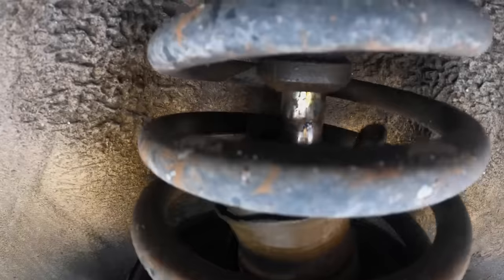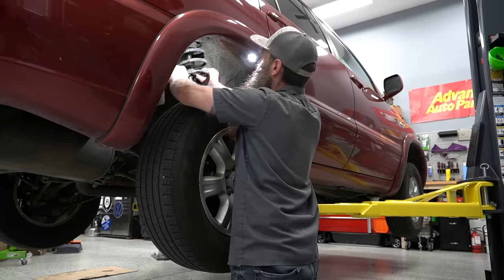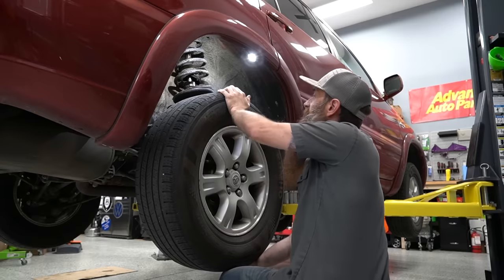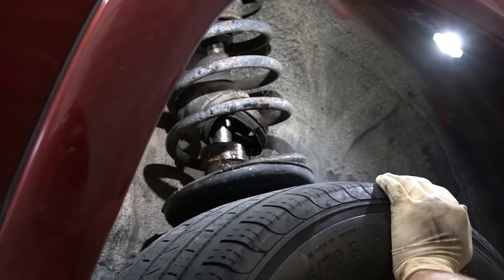And luckily, this one was pretty easy. As you can see, the strut looks like it's actually coming apart. As I move the wheel back and forth, you can see where the strut goes into the body — it's moving a whole bunch. So this is definitely the source of at least part of our noise.